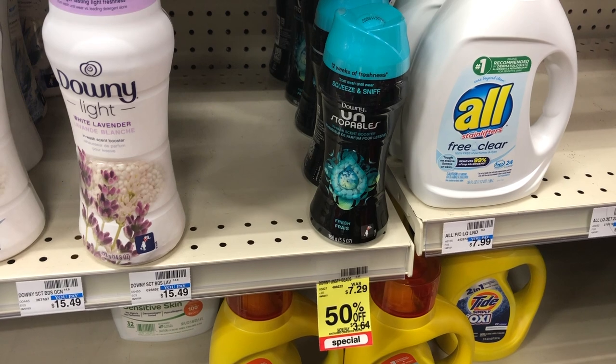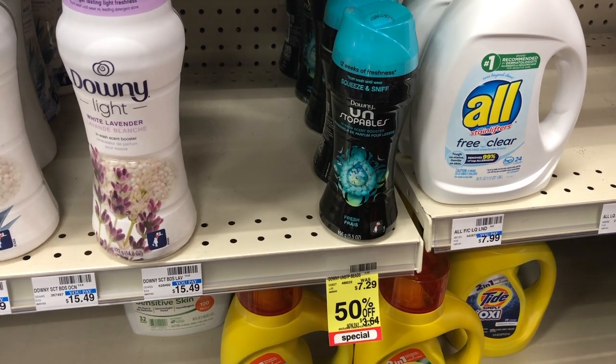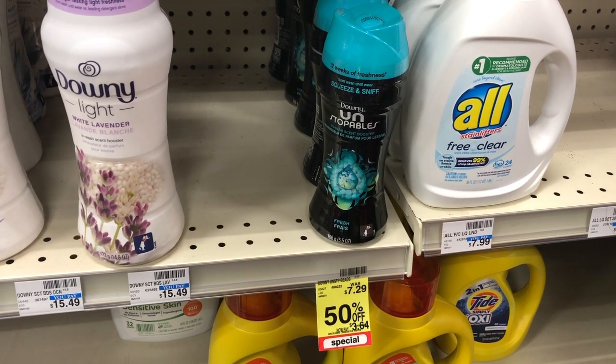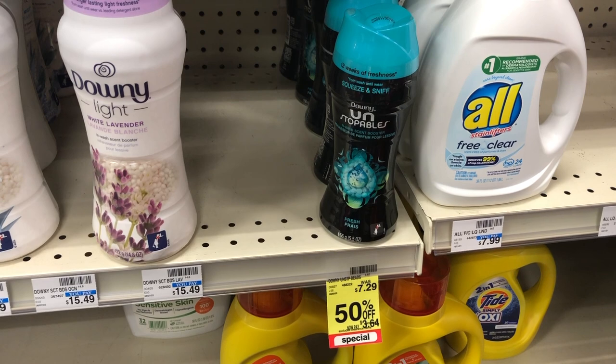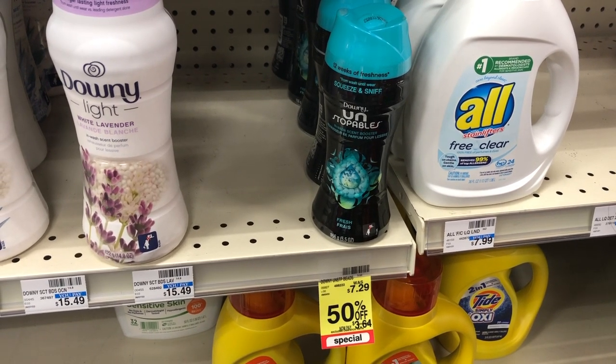In my store's laundry aisle, I found some Downy small size Unstoppables — the regular fresh scent — on clearance for 50% off, down from $7.29 to just $3.64, which is a really awesome deal. We don't have any digitals attaching, but we do have a $1 printable that you can print from PGGoodEveryday.com, which would make these just $2.64.